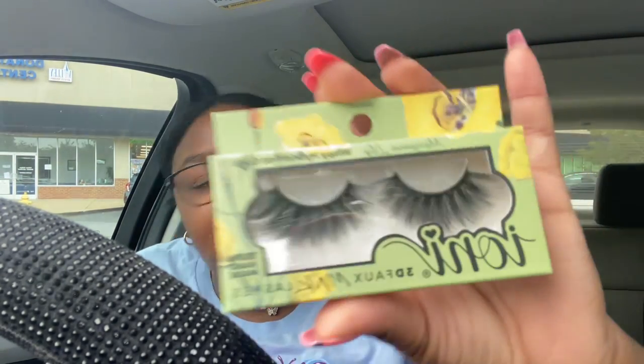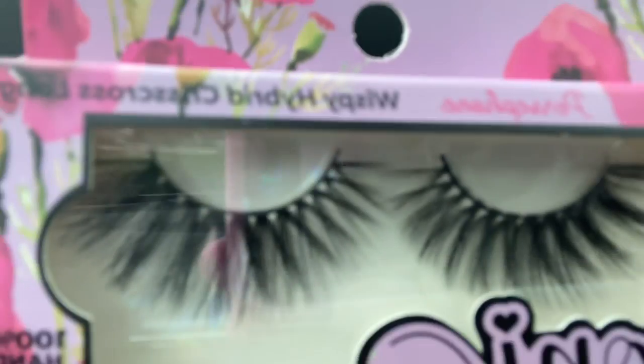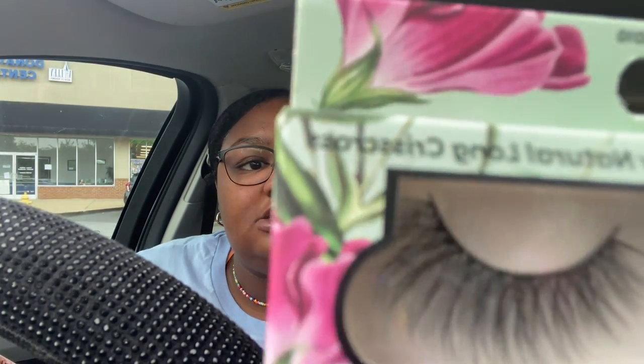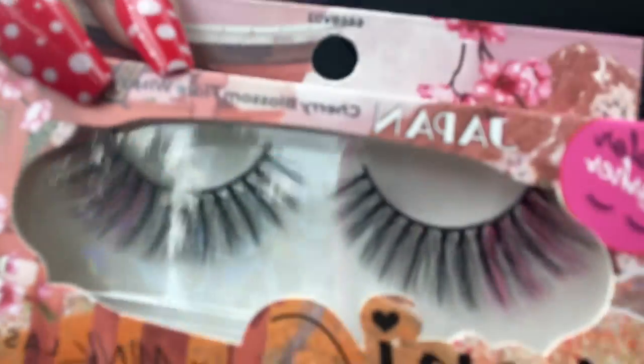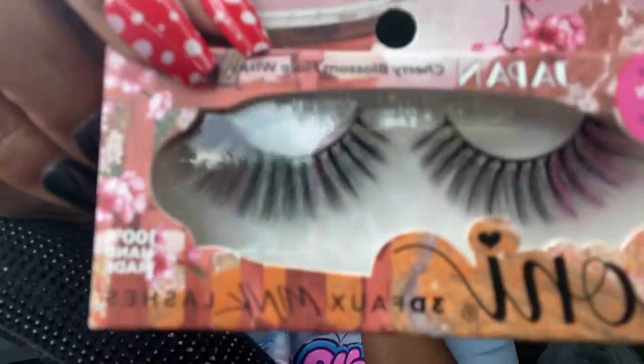This is Mariposa Lily, Wispy Hybrid Fan Curls. And then this is Flower Child — I really like this one too — Wispy Medium Cluster Curls. We got Persephone, Wispy Hybrid Criss Cross Long. The way it's still blowing my mind how they design all of these. This is Garden Cosmos, Wispy Natural Long Criss Cross. And then this is Japan — it has some color lashes at the end. Cherry Blossom Flare Wispies — it has a little bit of pink on the outside, which I thought was really cute.